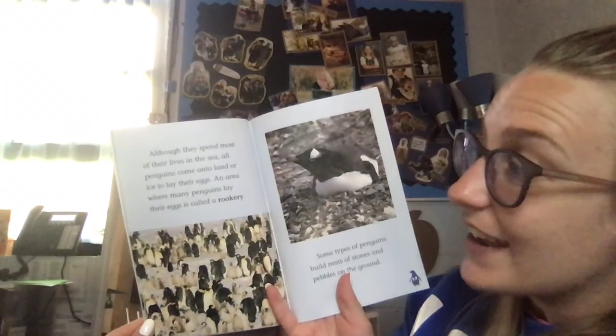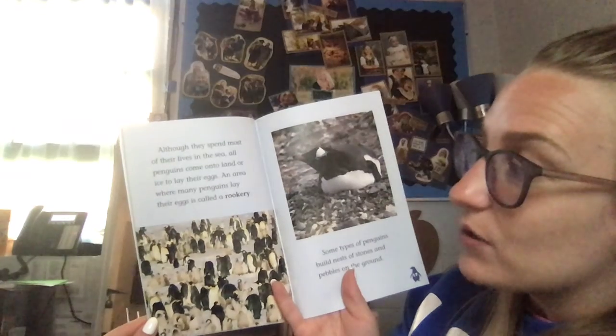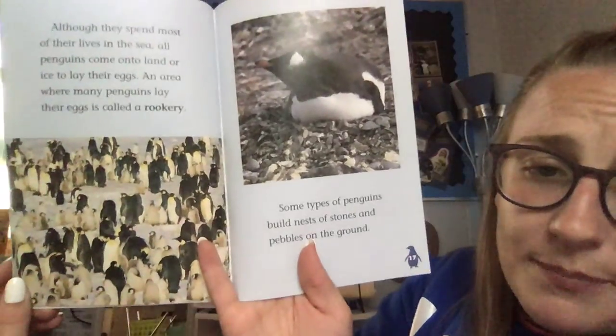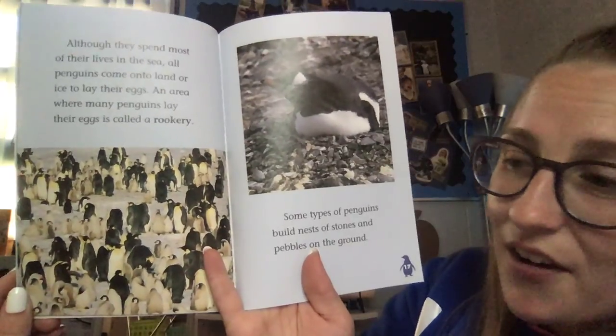Although they spend most of their lives in the sea, all penguins come onto land or ice to lay their eggs. An area where many penguins lay their eggs is called a rookery. Some types of penguins build nests of stones and pebbles on the ground.